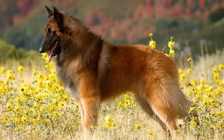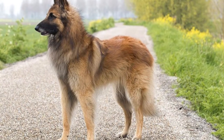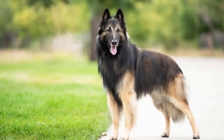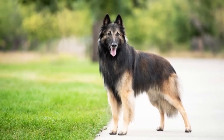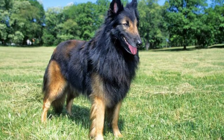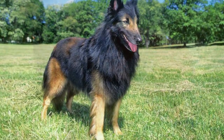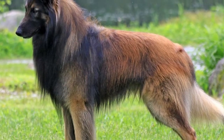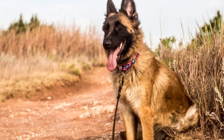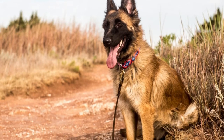Brushing this pup's coat once or twice a week minimizes shedding by removing dead hairs. Regular brushing with a pin or slicker brush can make quick work of this job and prevent your pet from developing mats in his dense undercoat. Once or twice a year, expect your Belgian Tervuren to blow his coat, or shed heavily for a week or so. More frequent brushing during this time can keep your home cleaner and speed the shedding process.